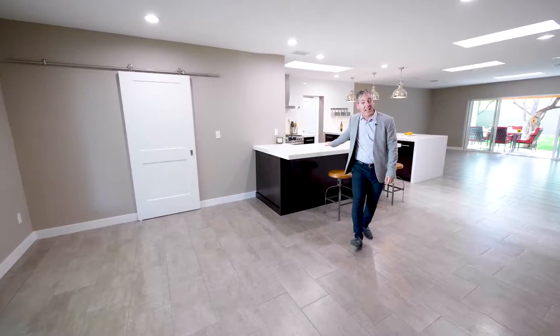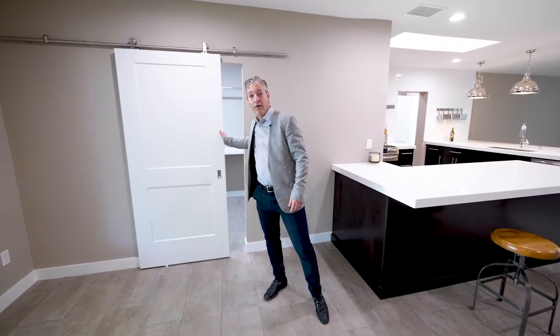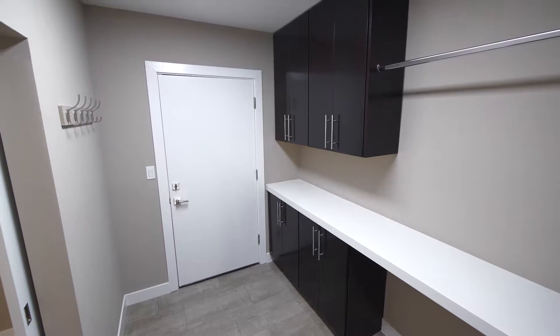Before we head to the kitchen, we have access right here through the barn door to the laundry room — a very large laundry room. And through the laundry room, you also have access to the two-car garage.